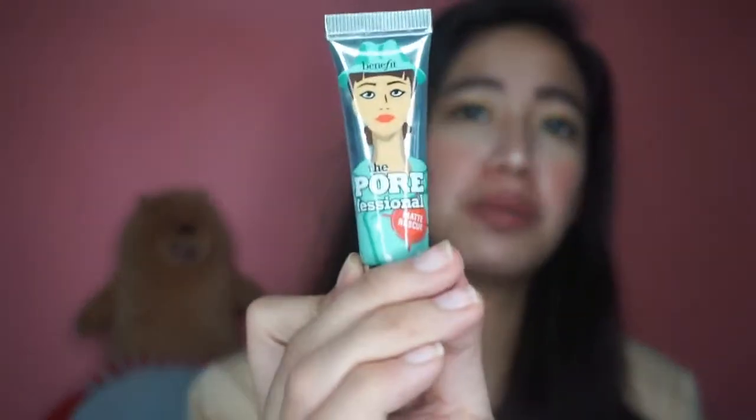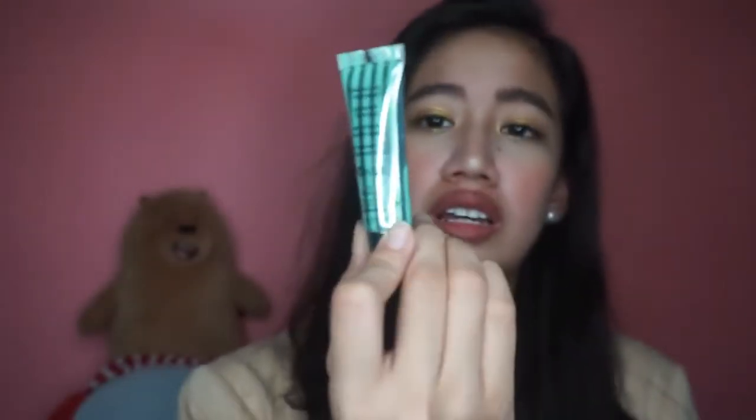O tapos, next is nandito ang aking very mini Benefit Professional Primer. Minsan ko lang ito gamitin — hindi naman maano yung ano ko talaga. Nagay ko lang siya dyan.